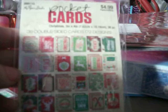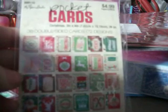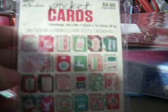For those two Christmas albums I needed just something more to add to them. So I picked up this pocket cards set — it's Christmas-themed, there are 36 double-sided cards, Paper Studio, $4.99 at 50% off. So I got them for $2.50, and that was cool.